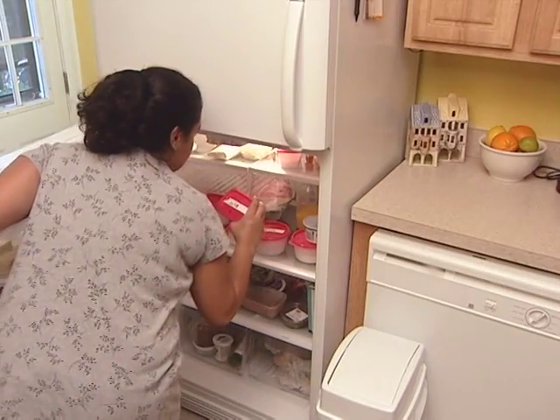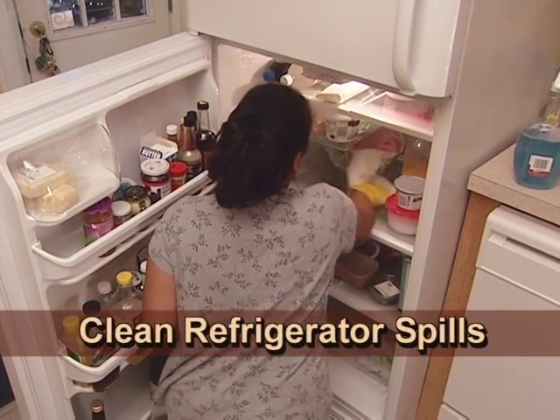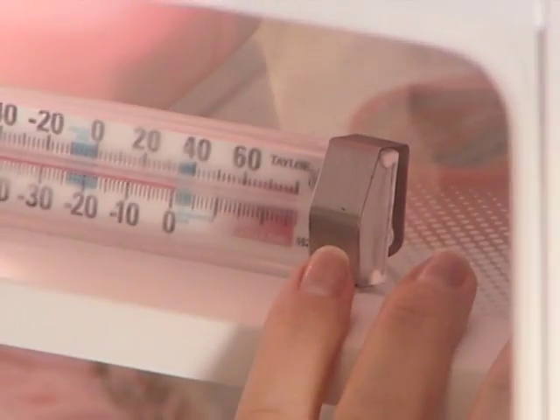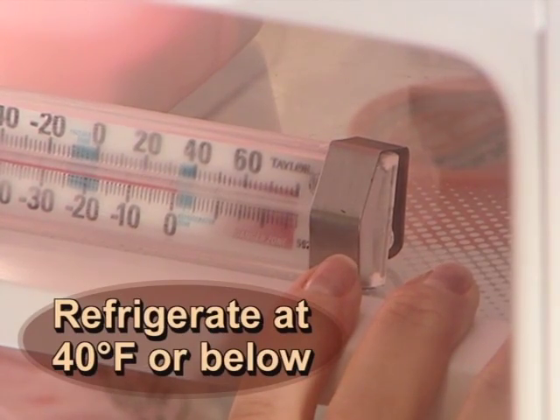Use ready-to-eat perishable foods as soon as possible. Clean the refrigerator regularly. Use a refrigerator thermometer to make sure that the refrigerator always stays at 40 degrees Fahrenheit or below.